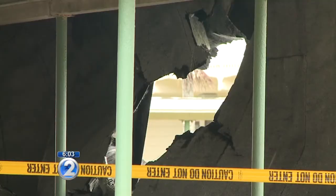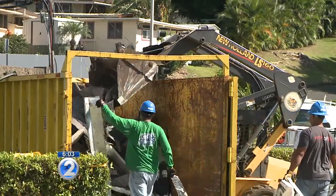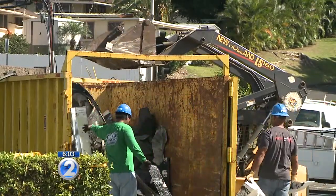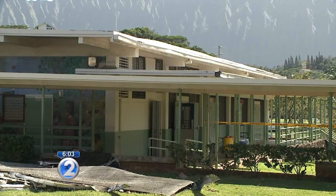Should these facilities be inspected more frequently? I'm not the lead project planner on that, so I can't really comment on that. I do know that they have a lot of schools to look at statewide. Although Kunishige says the shelters, including Keolu, are safe, she encourages people to retrofit their homes and to create a safe room they can go to during an emergency.